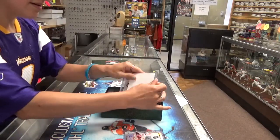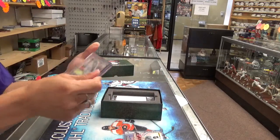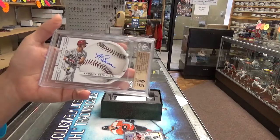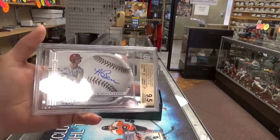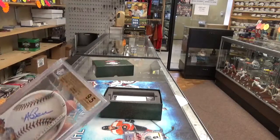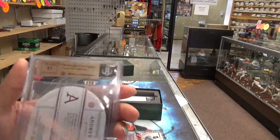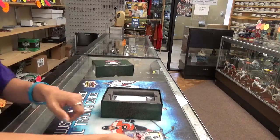Next card is Andrew Benintendi. That's a good prospect. It's numbered out of ninety-nine with a 9.5 grade and a 10 auto grade. It's a nice card.